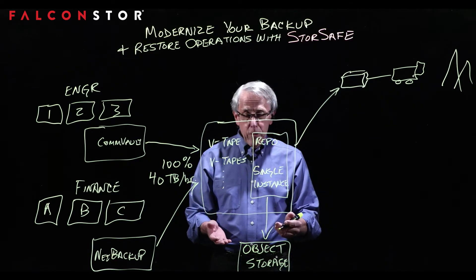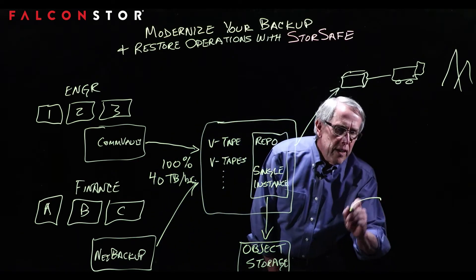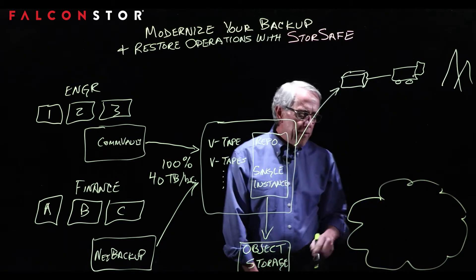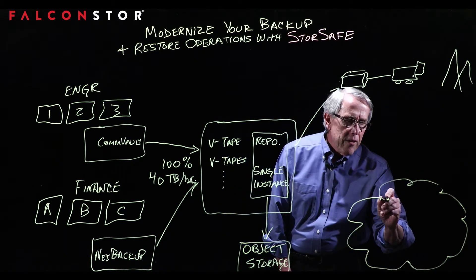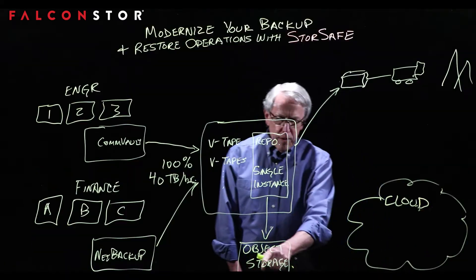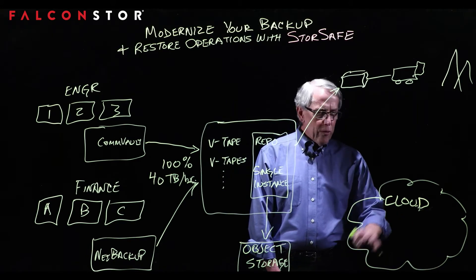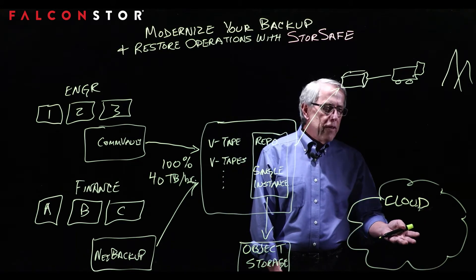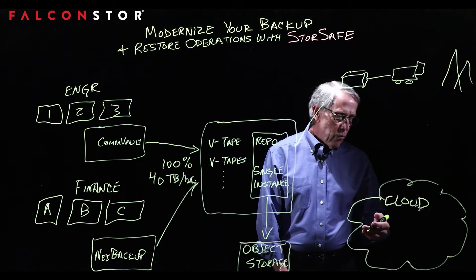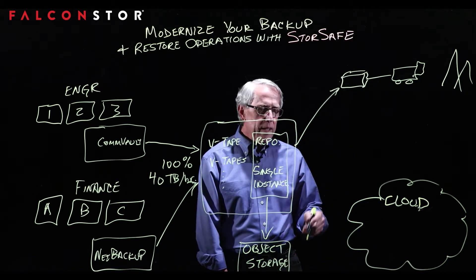Object storage is also a gateway or on-ramp for storing all of your archived data in the cloud. The same S3-compatible object storage is compatible with all well-known clouds, whether it be AWS, Microsoft Azure, Wasabi, or any others that you would like to have an account with.